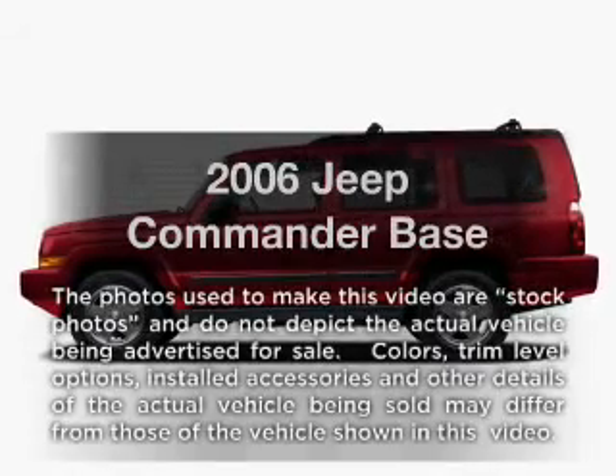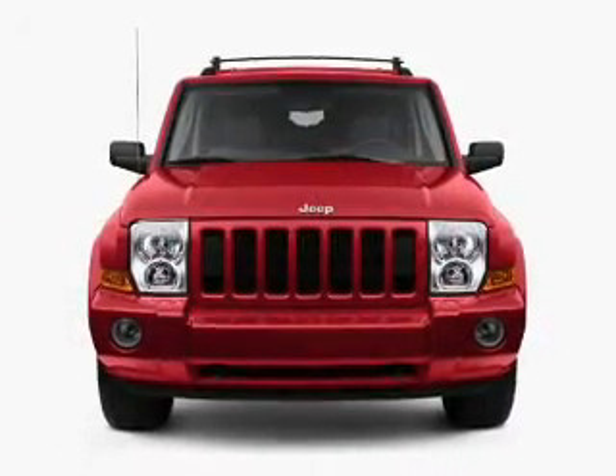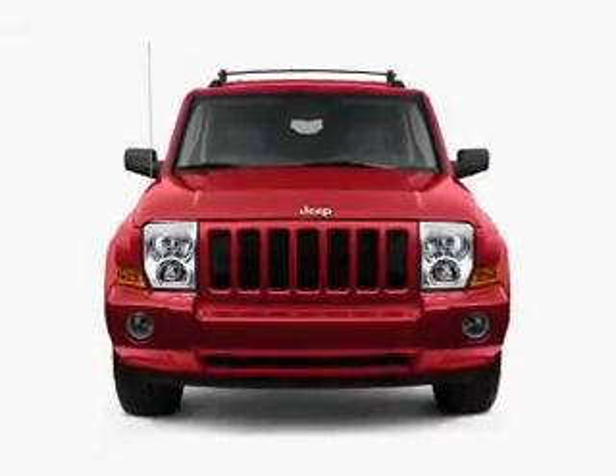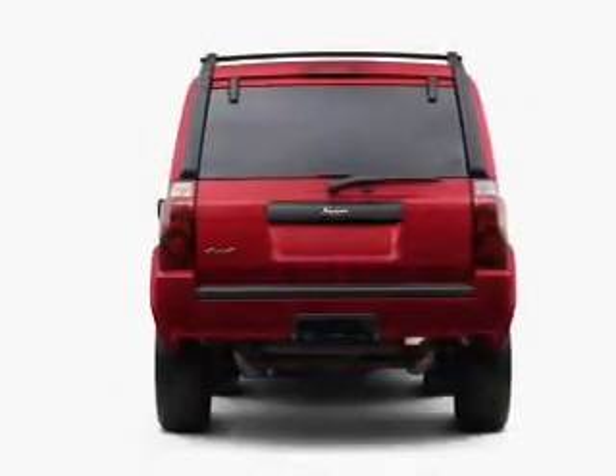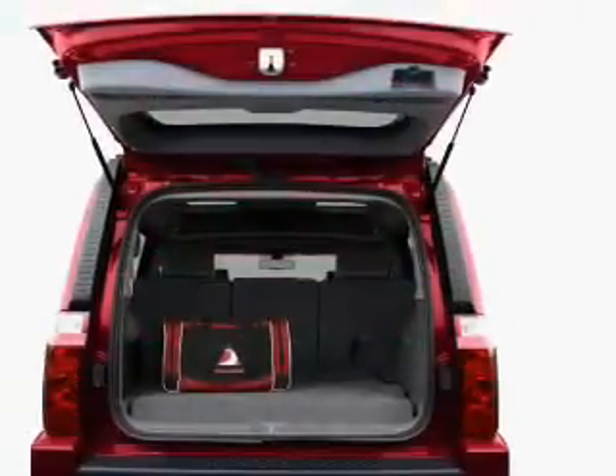Presenting the 2006 Jeep Commander. If you're looking for an automobile with great attributes, look no further. With a reliable six-cylinder engine that responds smoothly to its five-speed automatic transmission. Premium wheels give a more luxurious look.